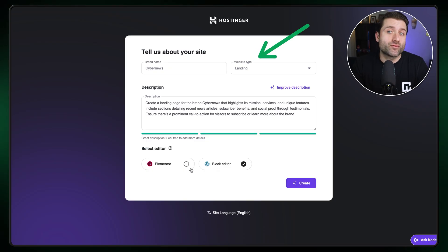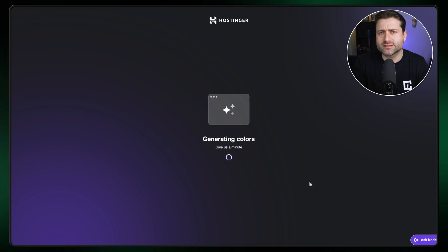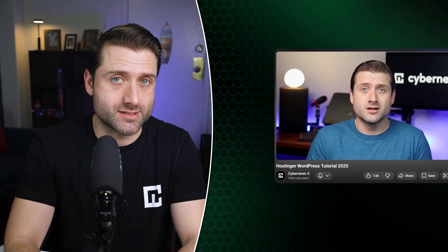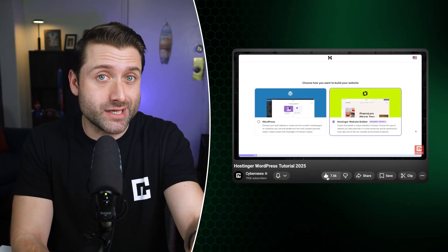Then you'll select the type of website, enter a prompt, and your demo site will be ready in about a minute. This gives you a solid head start compared to a traditional WordPress setup, where everything is built from scratch. WordPress does require more maintenance and know-how afterward because of its extra features and plugins. I'm not going through all of that here, but feel free to check out my WordPress tutorial or just ask Cody to learn.